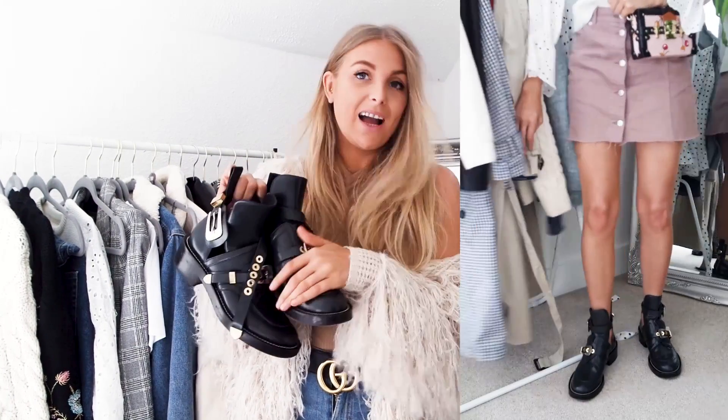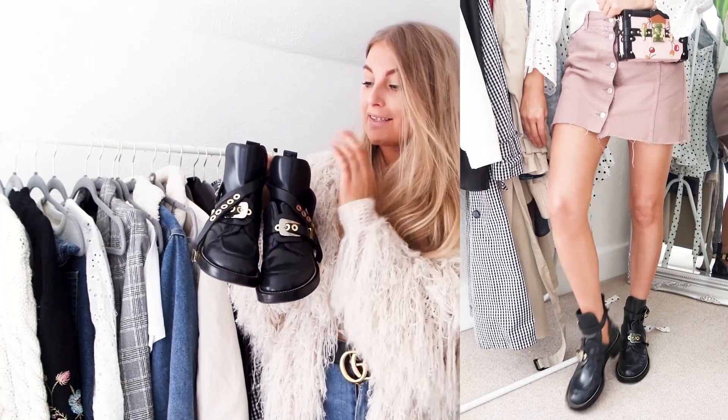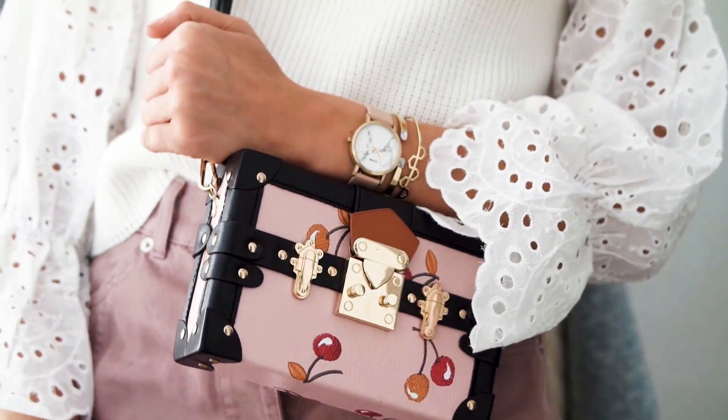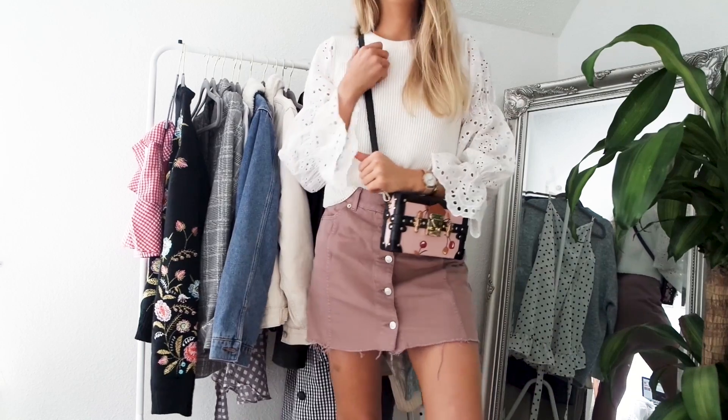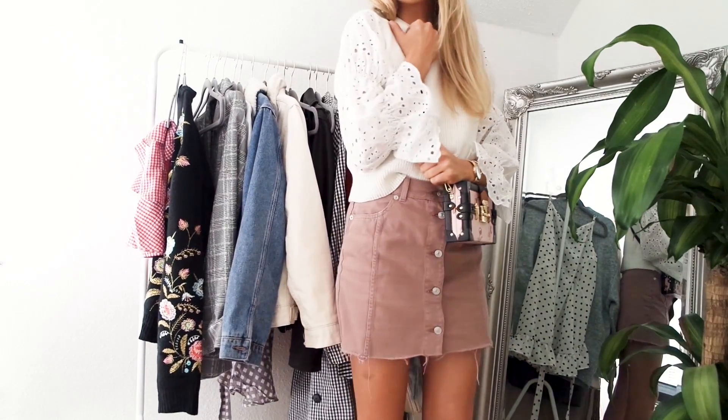Something else I wear all year round and love for transitional seasons is ankle boots. Ankle boots are the perfect way to upgrade your denim shorts, dresses, and skirts into the autumnal season. This pair literally goes with anything and makes anything look cool. Wearing them with denim shorts or a denim skirt and a jumper is the perfect way to transition.